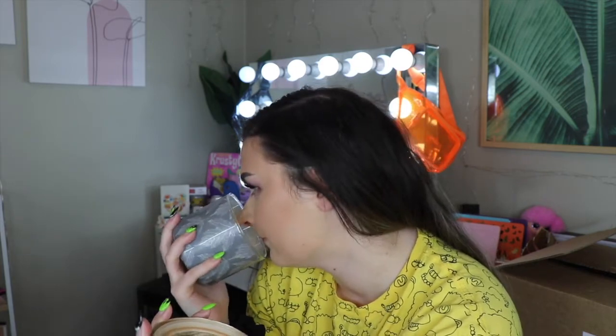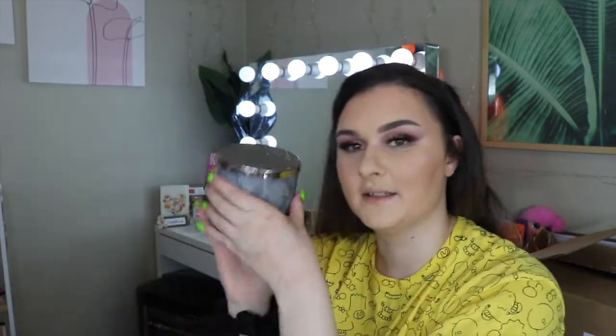Then I got the Pumpkin Bonfire candle. This one says it has white pumpkin, a bundle of clove buds, and glowing embers. If you guys have been watching my channel for a while, you know marshmallow fireside is like my all-time favorite, and this is like marshmallow fireside's sister with a bit of pumpkin. Oh my god, it smells so good — literally so similar to marshmallow fireside but just with that hint of pumpkin. It's amazing and one of my new all-time favorite scents.